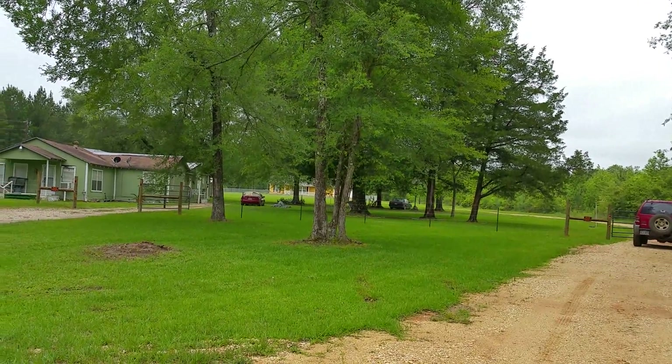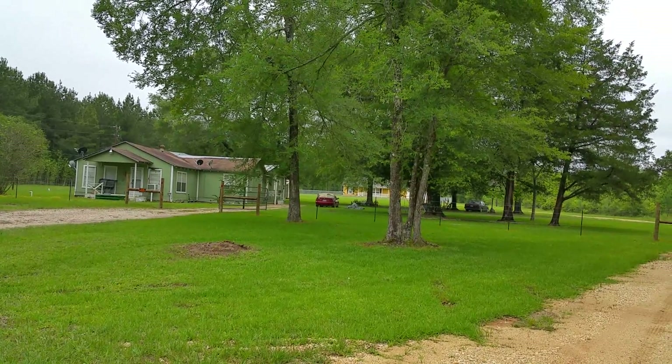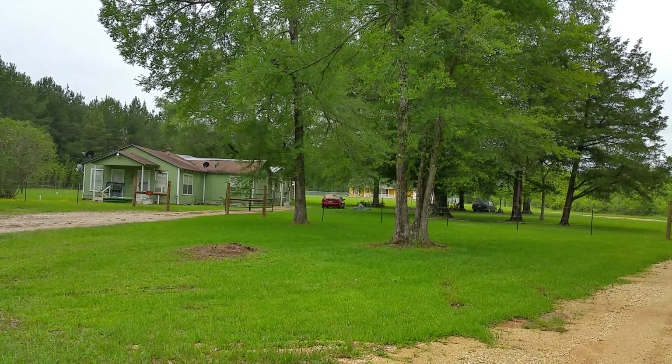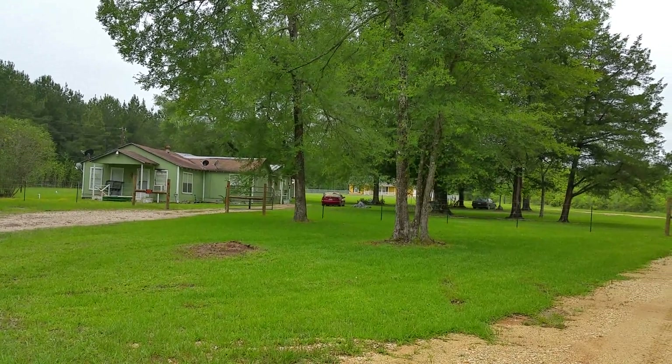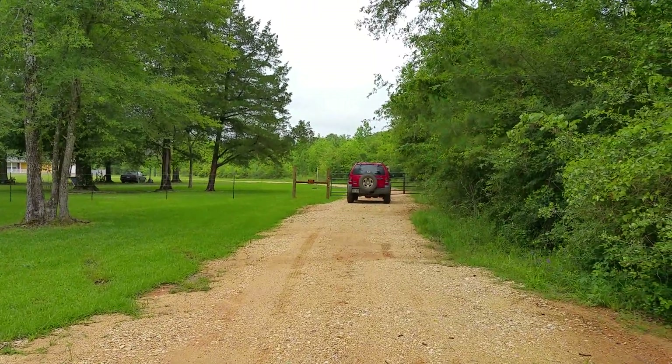Here we are standing on Knighton Lane. What you're looking at is the neighbor or the adjacent property. This property in the front, which is a nice little house, is going to be torn down and a brand new house should be built shortly. We're standing on a shared road right now and we're about to walk up to the property itself.